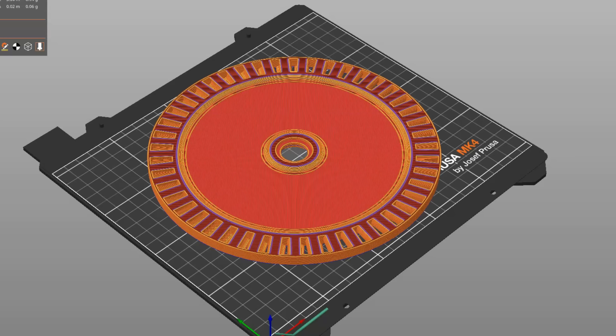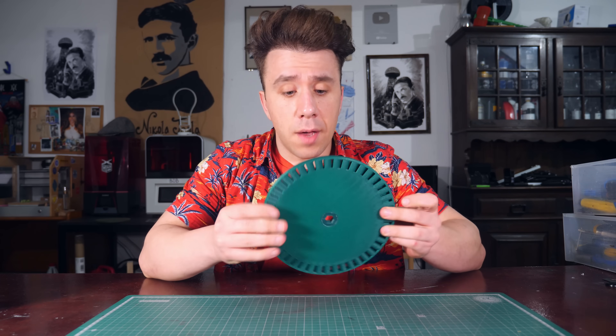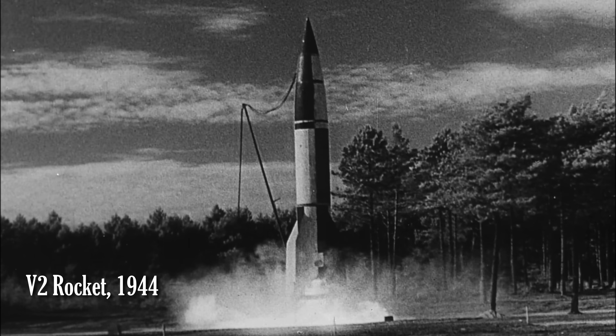I'm also going to need a turbine — that's pretty obvious. And to get one it should be easy enough; I can just 3D print one. As a matter of fact, I already did. Here it is. Now, this is not just any turbine. This is a very special geometry, because this is a replica of the turbine used in the V2 rocket.